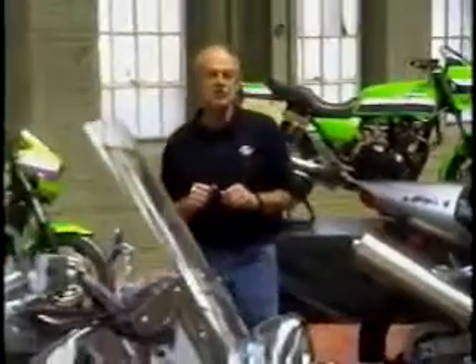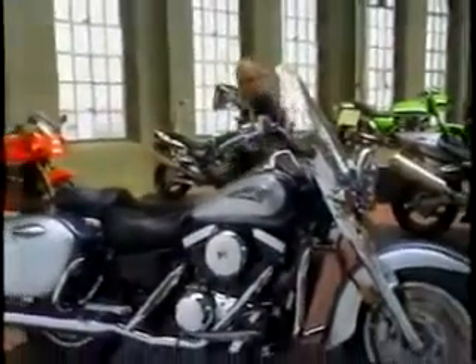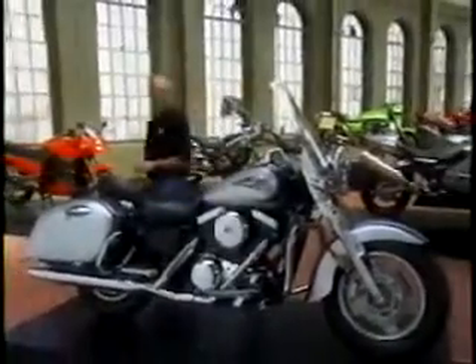The beauty of motorcycle touring is that it's a personal experience that you take at your own pace. No motorcycle illustrates this fact better than the Vulcan 1500 Nomad.